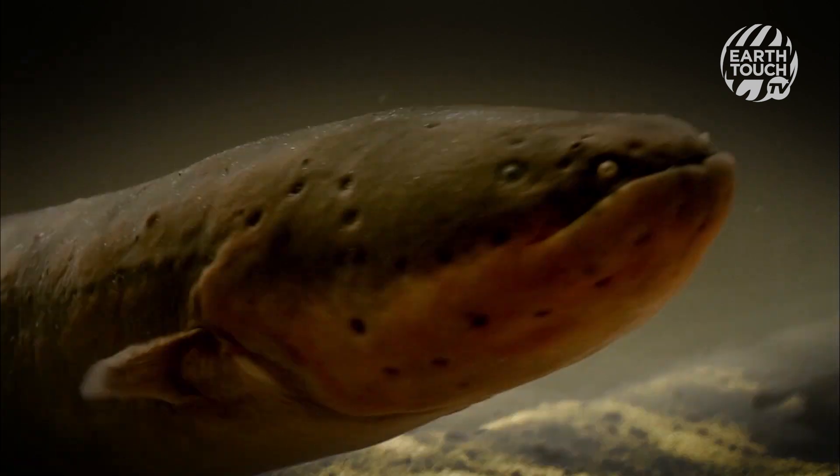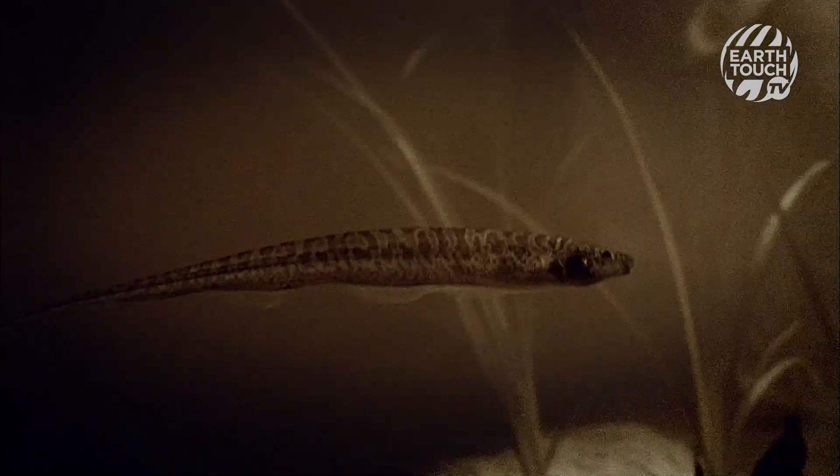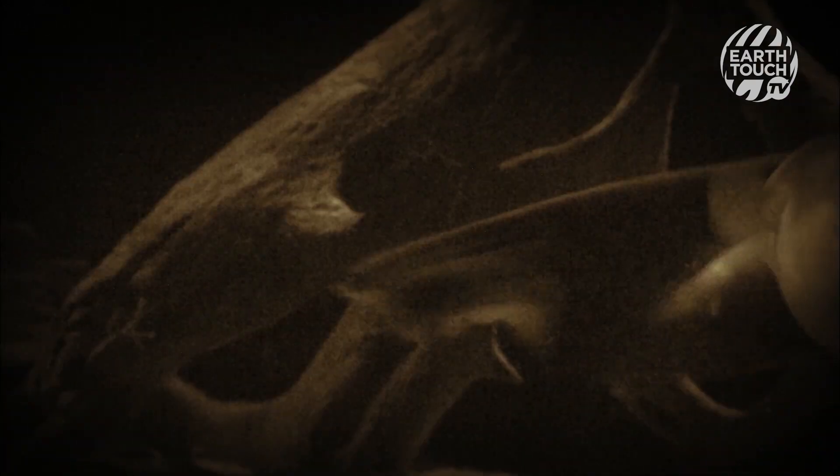Now it's in range. It prepares to unleash a deadly electric shock. The eel sends out a high voltage shock that stuns the fish, allowing it to swallow the motionless fish whole without damaging its mouth.